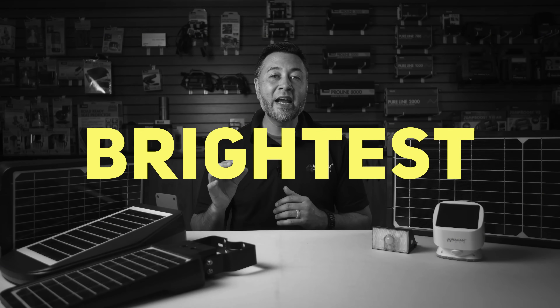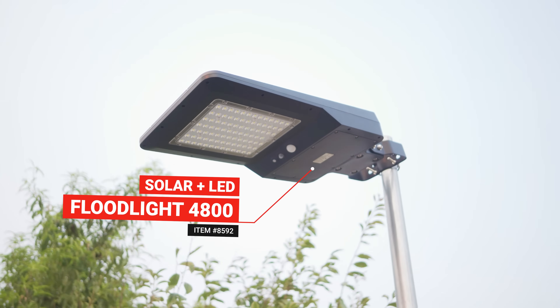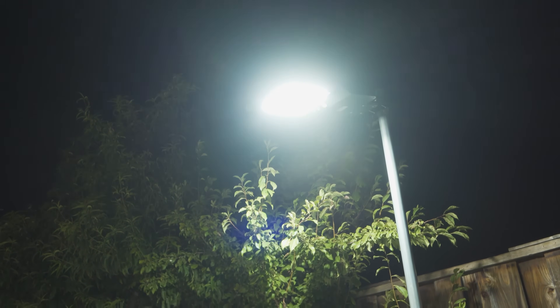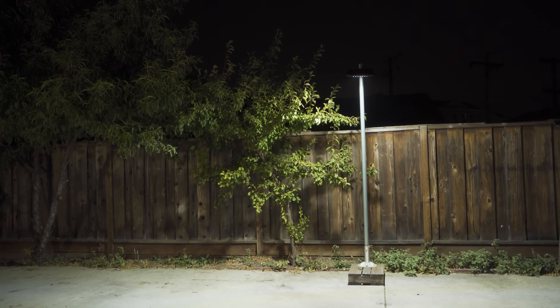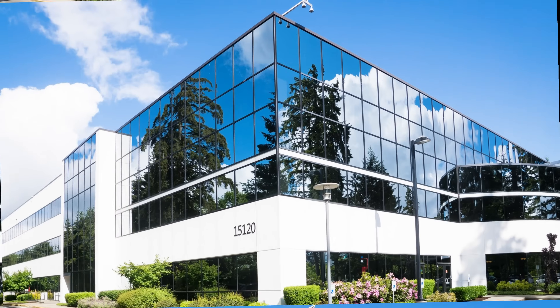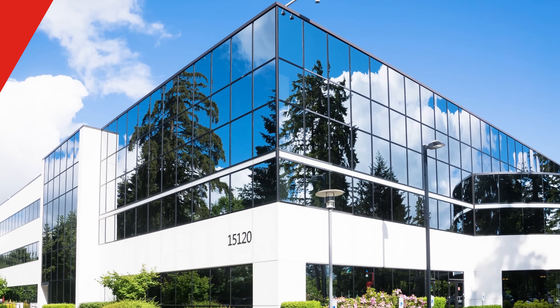If you're the type that's not messing around and wants the best, brightest, and baddest light on the block, then the Solar Plus LED floodlight 4800 is going to give you the results that you're looking for. At 4800 max lumens, this light is bright. We actually have customers who use these lights for commercial real estate properties and other investments.